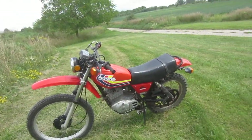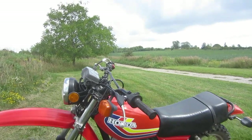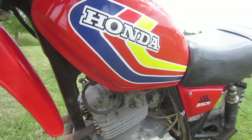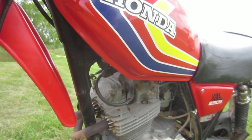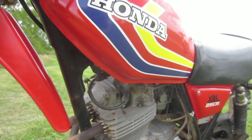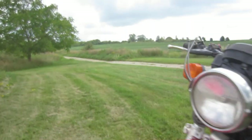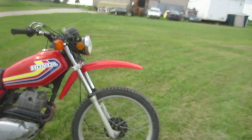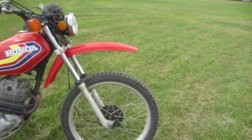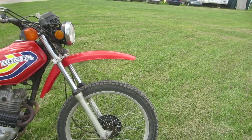Let me tell you why these bikes are special. They were the first production motorcycle in the world to have four valves per cylinder. The first bike to have two exhaust pipes for a one-cylinder engine. It has the world's biggest front rim on a production motorcycle to this day, which is 23 inches.